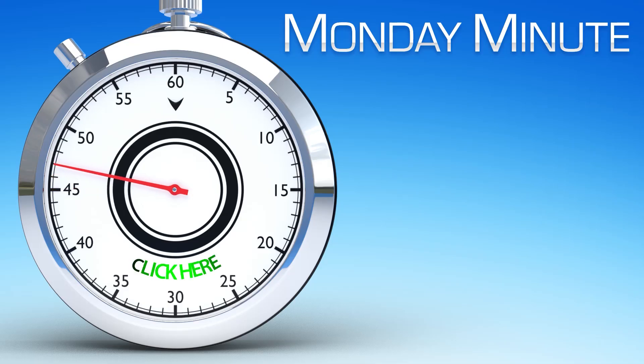Learn more by visiting automationdirect.com/process-controllers. Click here to see other Monday Minute videos, or click here to see more products from AutomationDirect.